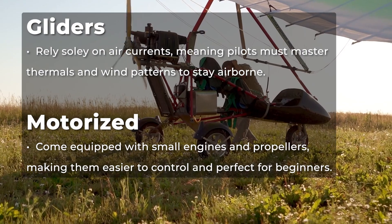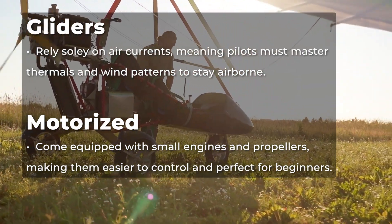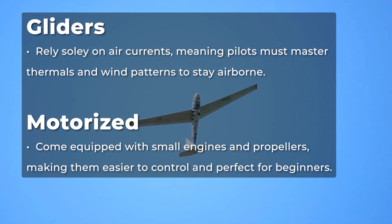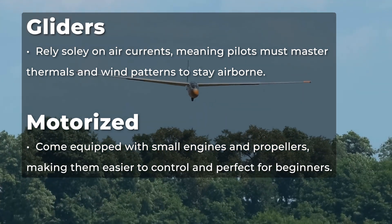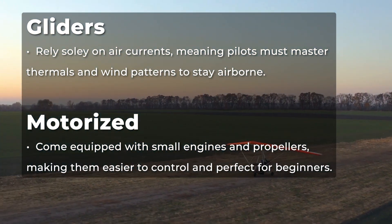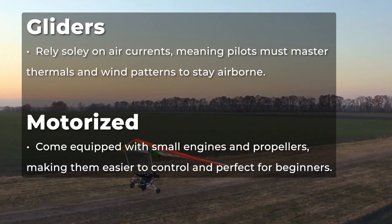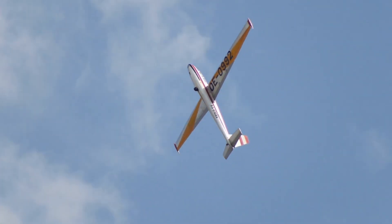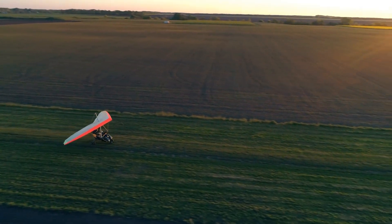Gliders and motorized ultralights may look similar, but they offer completely different flying experiences. Gliders rely solely on air currents, meaning pilots must master thermals and wind patterns to stay airborne — this requires some serious skill. On the other hand, motorized ultralights come equipped with small engines and propellers, making them easier to control and perfect for beginners looking for longer flight times. Whether you prefer the challenge of soaring with no power or the reliability of an engine, there's an ultralight that's perfect for you.